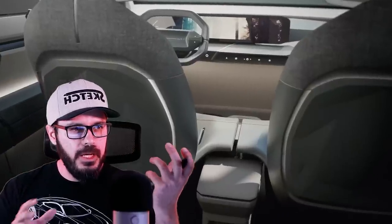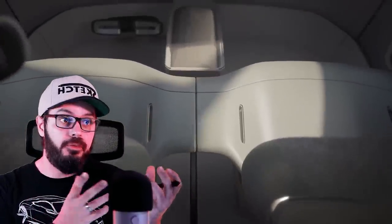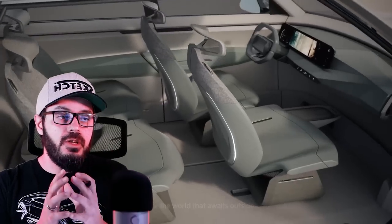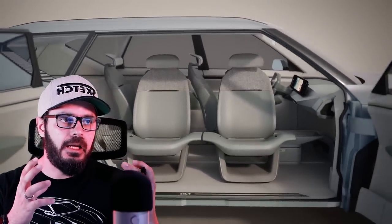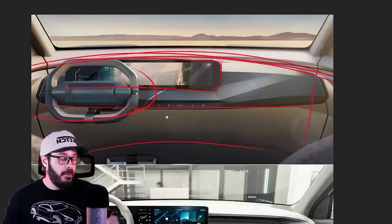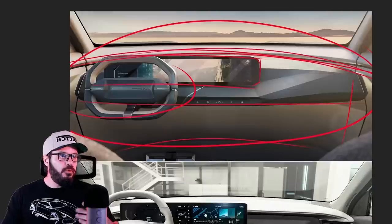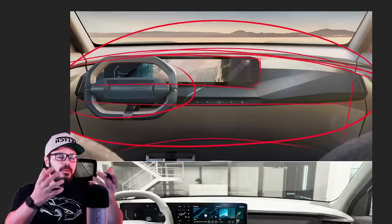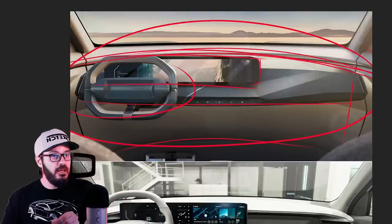There's nothing for me to admire in the interior, and nothing for me to be offended by either. The interior is just a big void of any design and styling, and I think we're moving into that direction, unfortunately. I'm not a fan of oversimplifying things and removing every sort of identity, specifically in the interior.